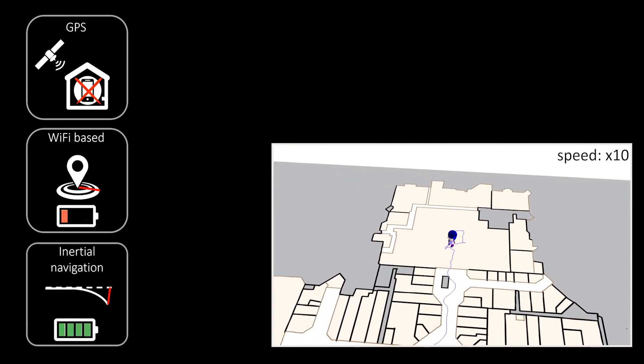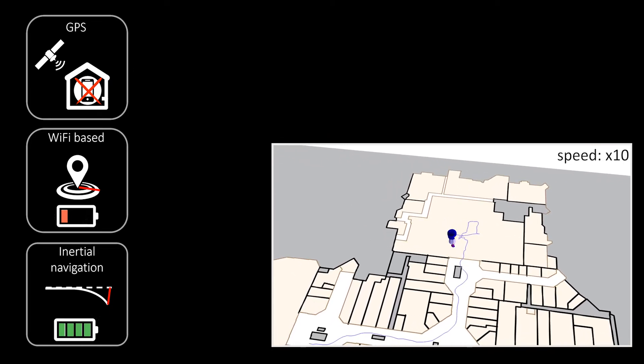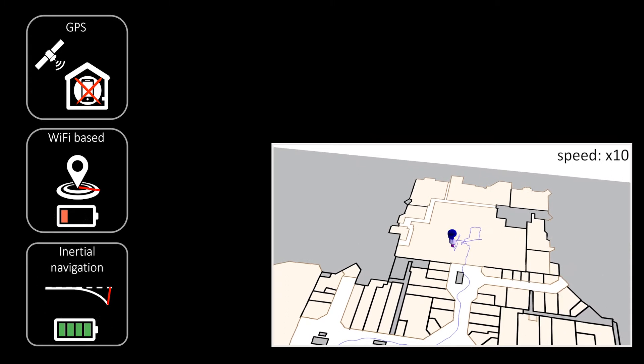Inertial navigation uses sensor data from the inertial measurement unit in a smartphone. IMU is energy efficient and can be used to reconstruct detailed relative trajectories but suffers from sensor error accumulation.